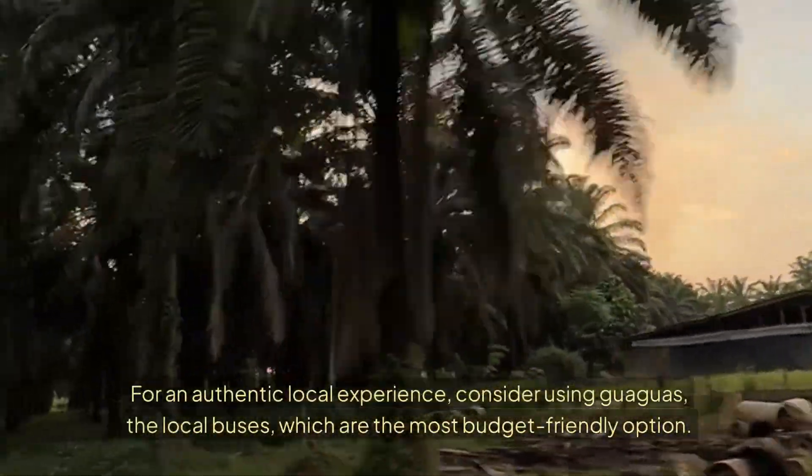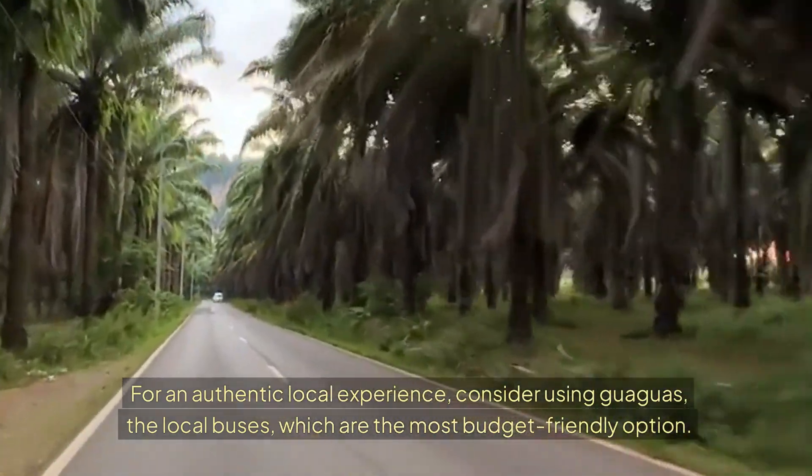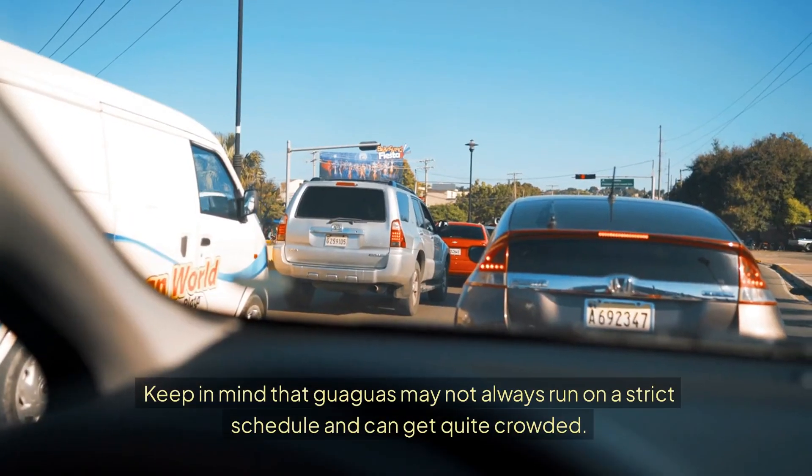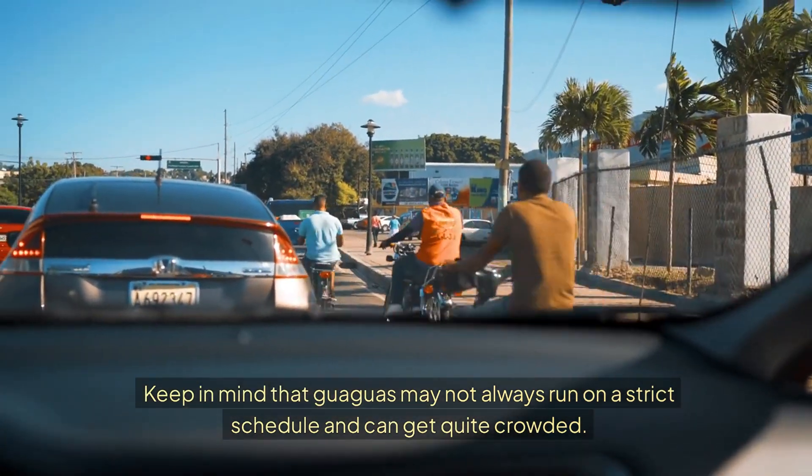For an authentic local experience, consider using guaguas, the local buses, which are the most budget-friendly option. Keep in mind that guaguas may not always run on a strict schedule and can get quite crowded.